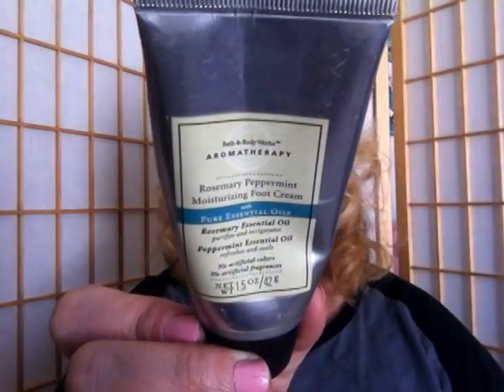I have another item from Bath & Body Works — the Aromatherapy Rose Peppermint Moisturizing Foot Cream. I will definitely repurchase this. I found it in my stash of summer things. It's thick like the True Blue Mini but it has a lot of peppermint oil in it, so your feet will smell like peppermint. It's great if you have sweaty or stinky feet. It contains rosemary and peppermint essential oils that refresh and cool, restoring tired feet after a long day. It was $7.50 though it's a really old item.